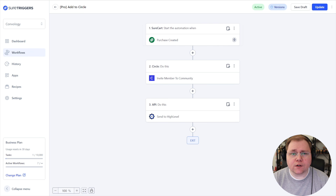That segues nicely into what I use for the workflow and automation side of my business: SureTriggers, made by the same company behind Astra, Spectra, SureCart, and SureMembers. For example, I have a current workflow where when a user purchases my community product in SureCart, I add them to Circle and then use an API integration to send all that data over to HighLevel. I'm able to easily and intuitively build workflows, make API connections to third-party products, and tie my whole business together.